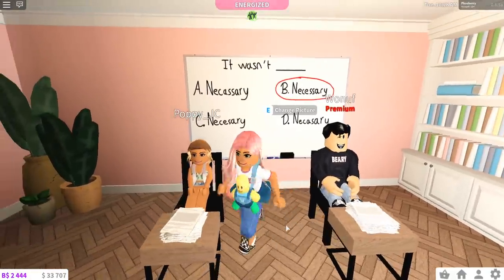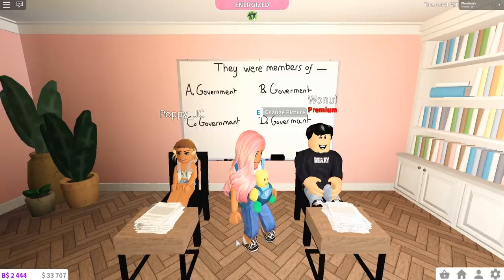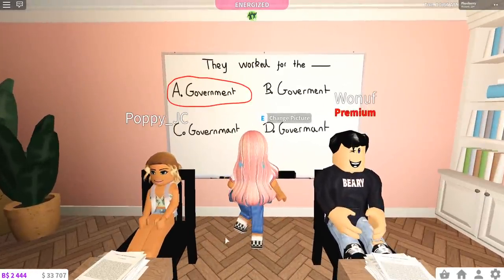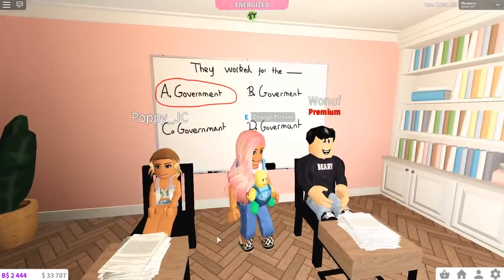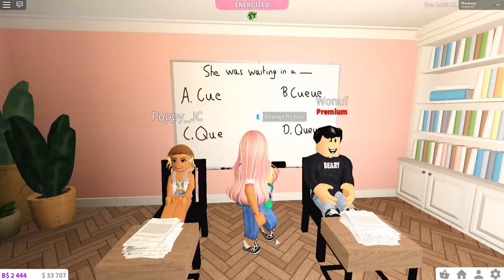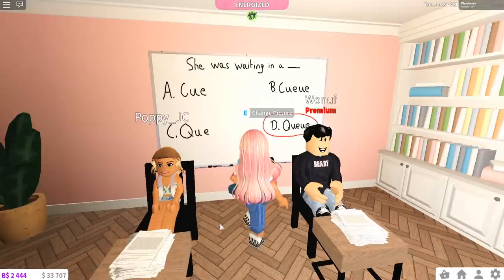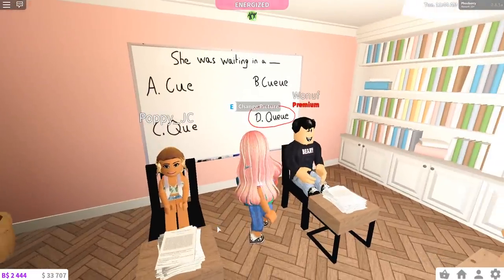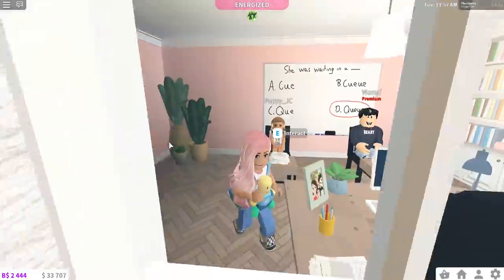Let's see if you get the next one. How do you spell 'government' — which option is it? 'I think A.' 'D.' Let's see — it was A, Poppy's correct again! 'I think I need to go to a lower set.' Maybe — okay one more chance. 'She was waiting in a queue' — what is the correct spelling? 'D.' We're both going for D? And the answer is D — you're both right! 'That was a complete guess.' Well, you chose D every single time and it worked on the final one.